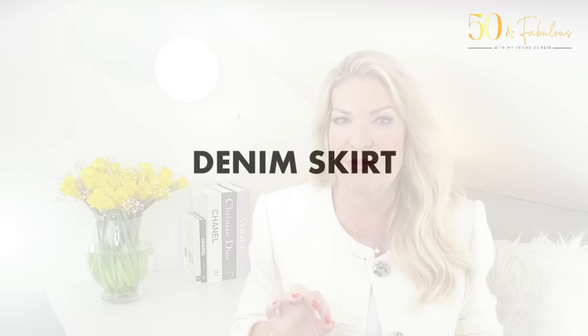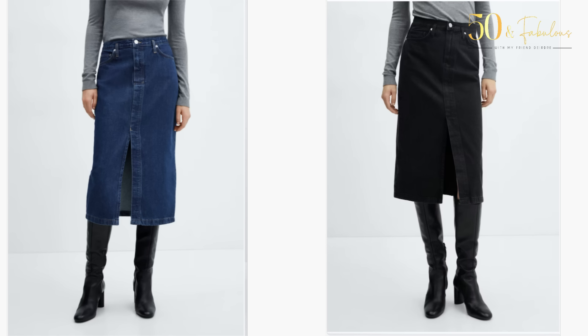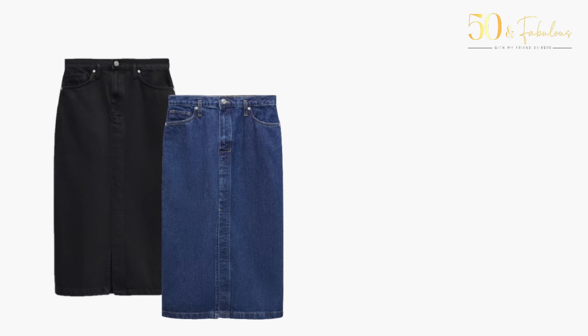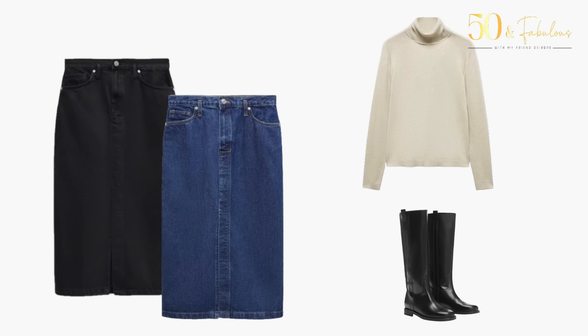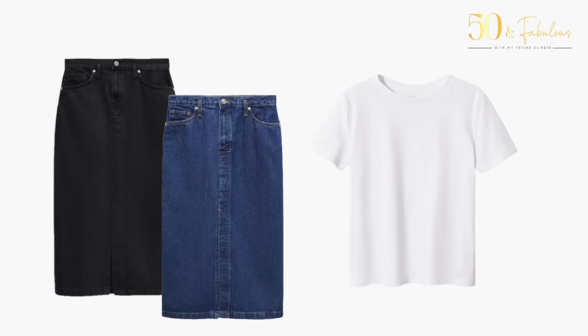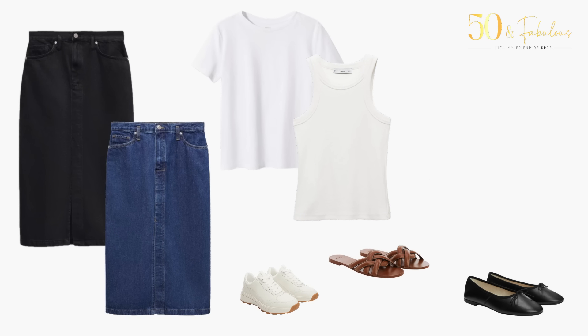My next piece is a denim midi skirt, available in black and dark blue. I love a denim midi skirt — it's a great cross between polished and casual, and a little different from jeans. I chose this because it can be worn for most of the year, making it great price-per-wear, and it's only £29.99 (about $36). In winter, pair it with a turtleneck and long boots for a sophisticated look, or a cropped coat. For spring or summer, style it with a t-shirt or vest top, sneakers, flat sandals, or ballet flats — add sunglasses and a raffia basket and you could be in the south of France.